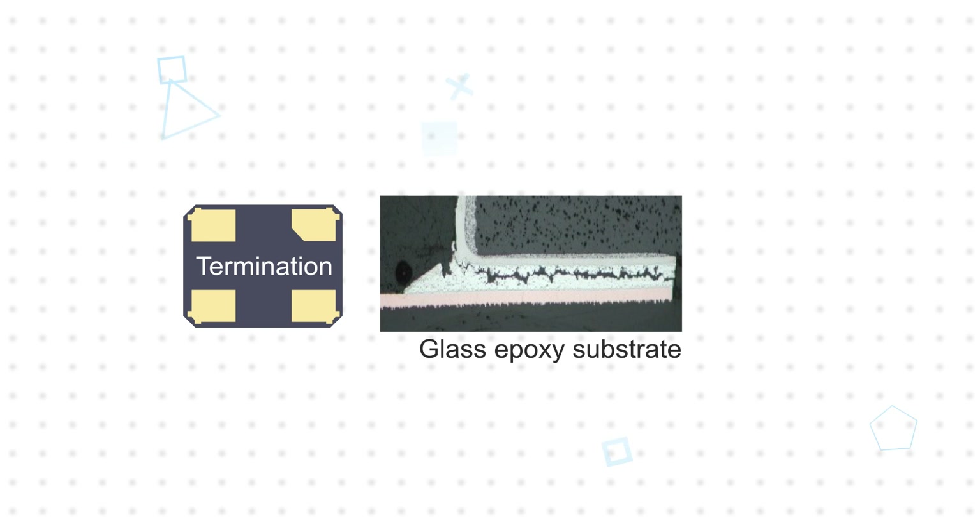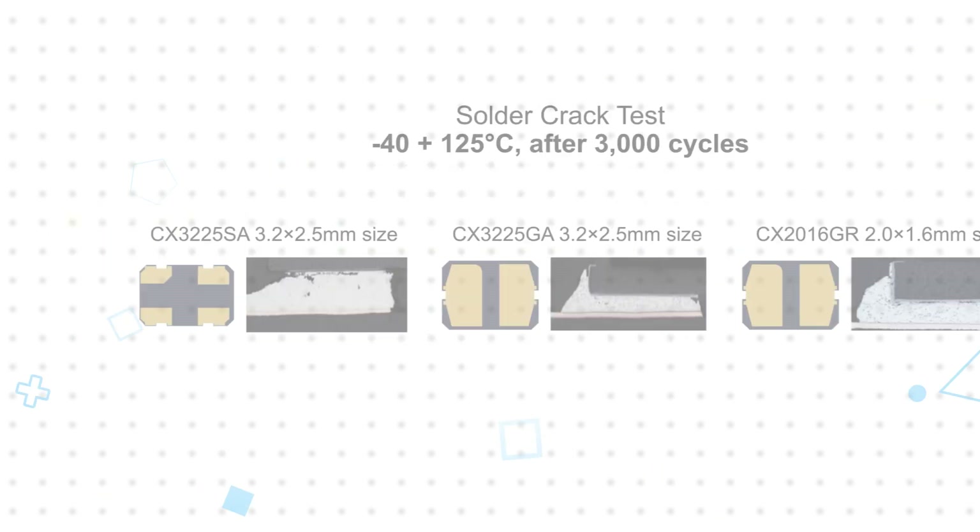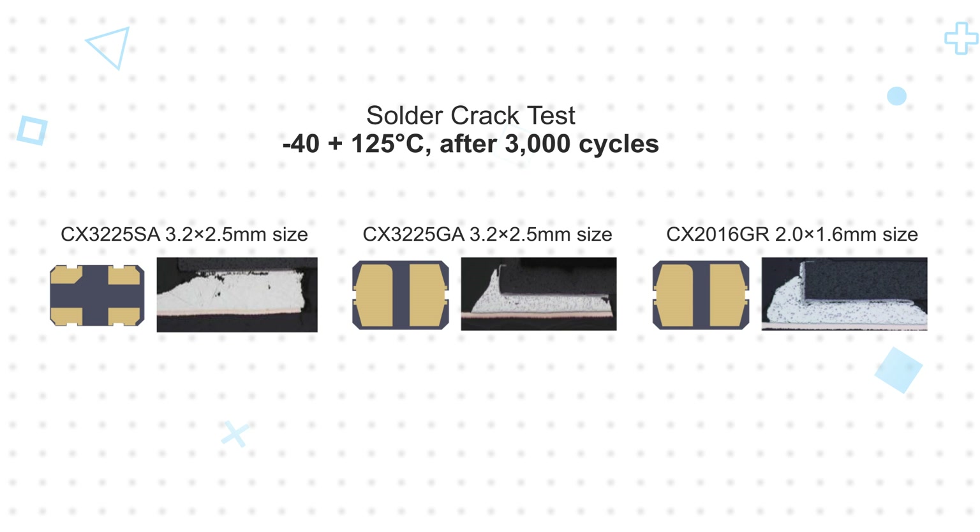Smaller crystal units are more susceptible to solder joint failure due to residual stresses in the junction and the different thermal expansion coefficient between the ceramic package and the PCB. To counter this, the CX Series uses packages with narrower pitch between the terminations, resulting in a more stable solder joint that significantly improves reliability.